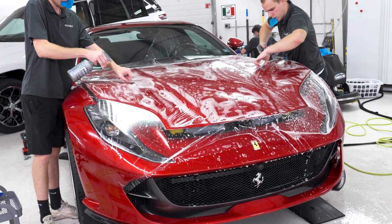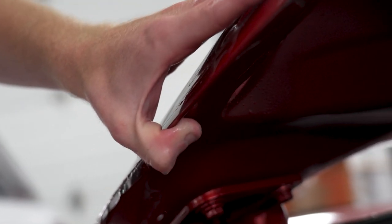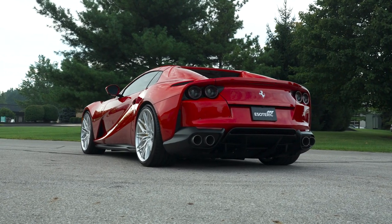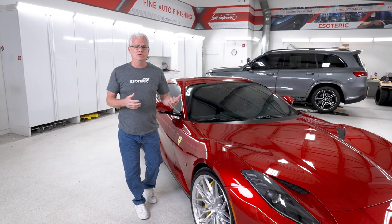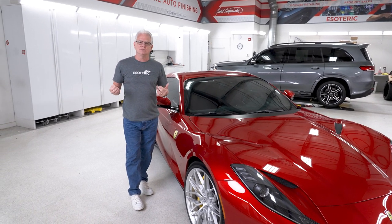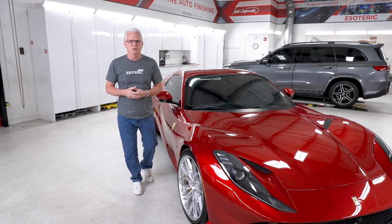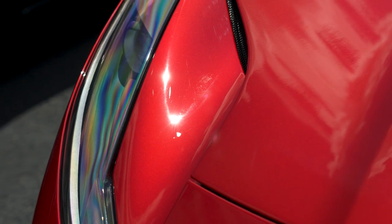How does that relate to detailing? How does that relate to what we do here at Esoteric? We are here to work with you on that process. We are here to be part of the excitement and the anticipation of the car coming in, to help walk you through what kind of possibilities you can do on your car to make it a great experience. Here at Esoteric, it's not just about the services we're providing — it's about the experience, working with the ownership group directly on your vehicle to make sure you're getting exactly what you want.